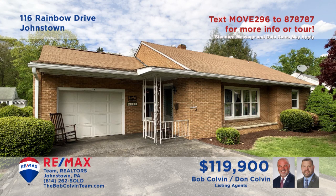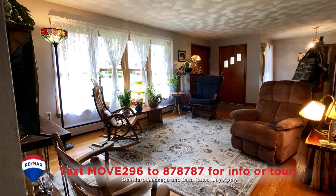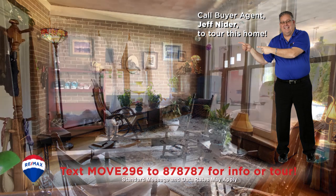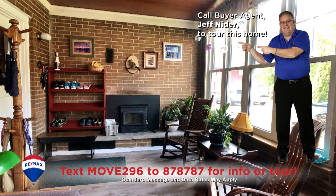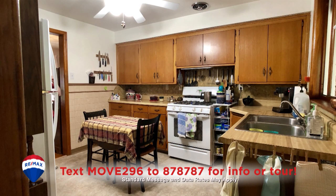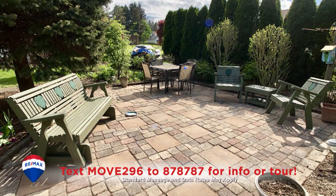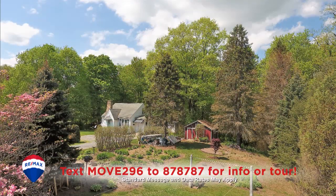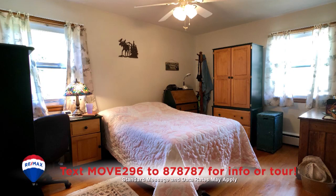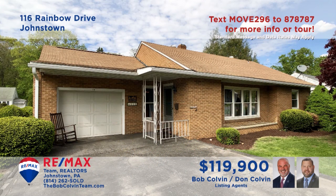Richland is where we'll find this brick rancher presented by the Bob Colvin Team. Sunlight streams in through the large living room windows. Wait till you see the gorgeous views from the family room. There's a spacious eat-in kitchen with oak cabinets, a pantry, and all appliances. You're sure to spend all your free time in the fresh air of this patio on the half-acre yard. All this plus three bedrooms with hardwood floors.